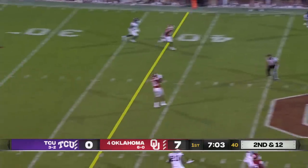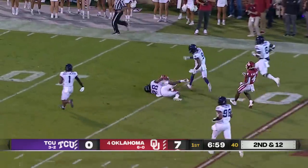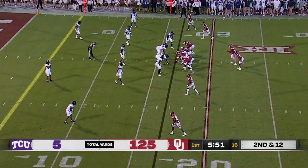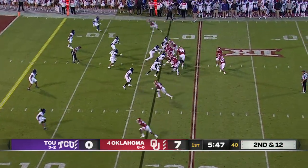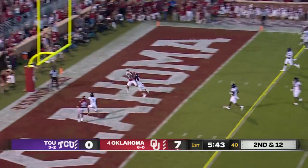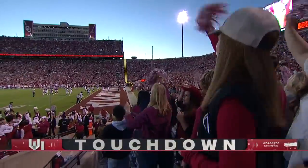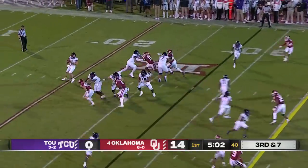Williams has great protection, delivers wide open across the middle. Trevon West is still running, West barreling down, picking up five more yards. Nearly as many tackles behind the line as we're used to seeing from TCU — one of the worst in the country in that department. Play action, Williams across the middle, touchdown Jeremiah Hall. Two possessions, two scores.